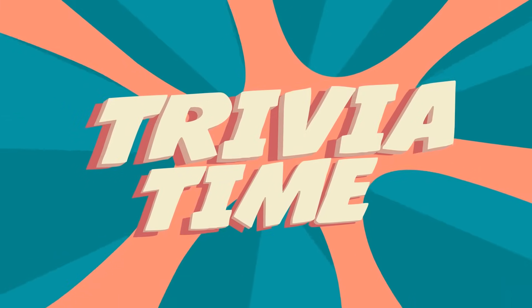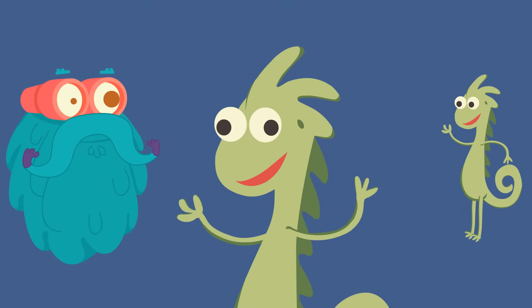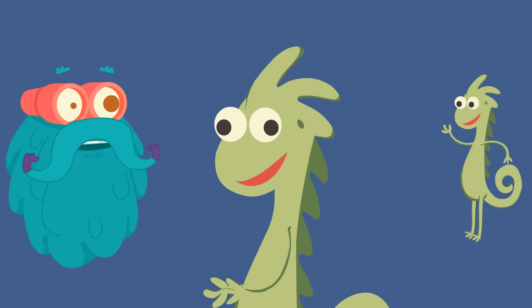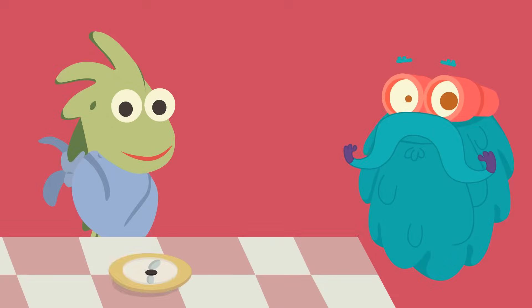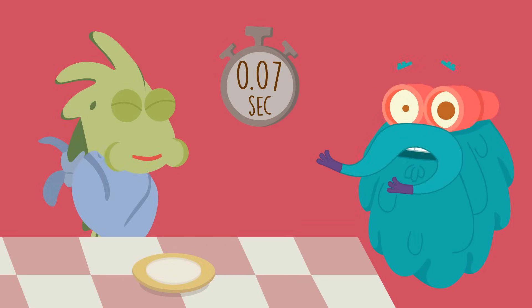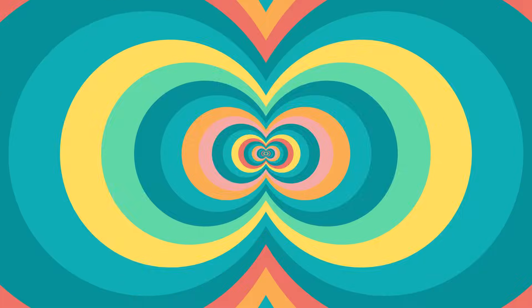Trivia time! Did you know that a chameleon can see in two directions at the same time? Yes, it has 360-degree vision! A chameleon's tongue strikes its victim in just 0.07 seconds — that is really fast!